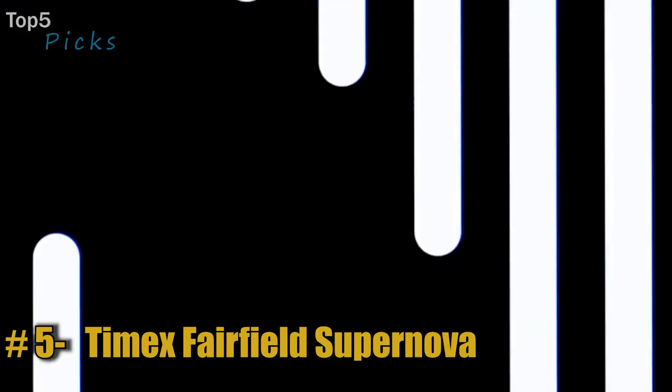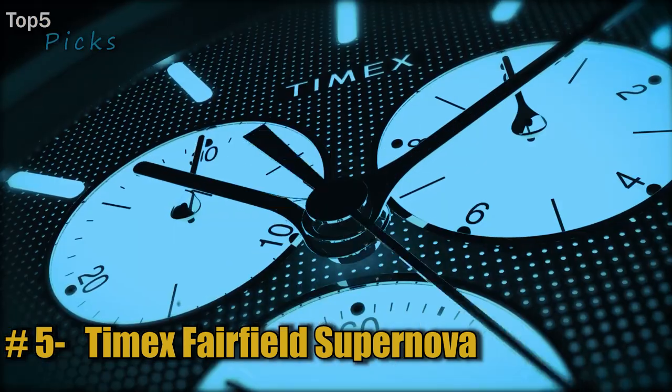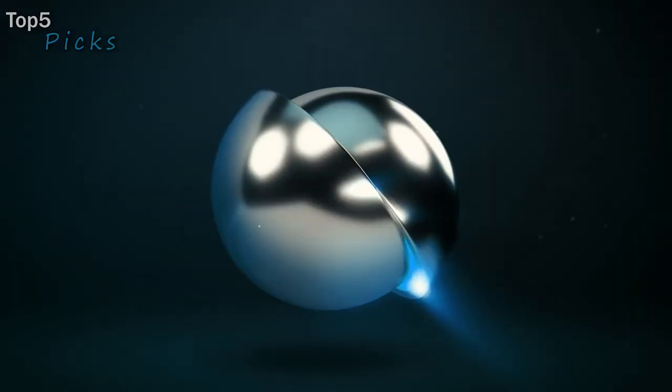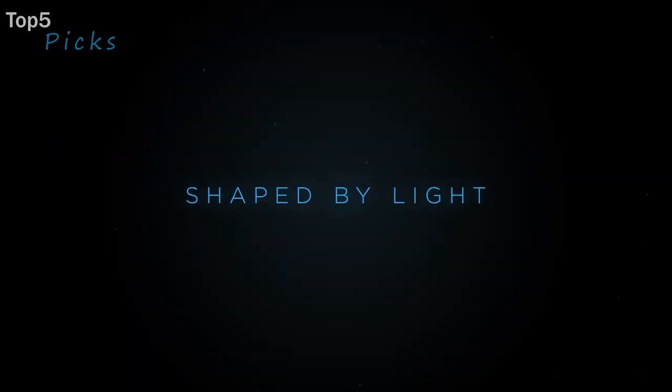Number 5: the Timex Fairfield Supernova. This striking new dial surface uses laser perforations and Timex's Indiglo backlight to create a truly unique multifunction chronograph watch. The silver case lets the dial shine, and the perforated leather band matches the innovative dial.